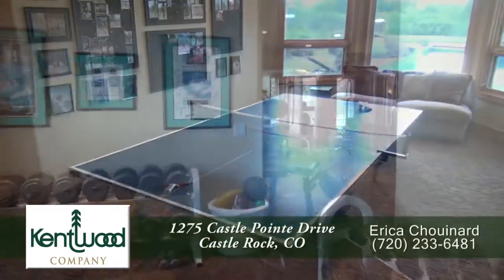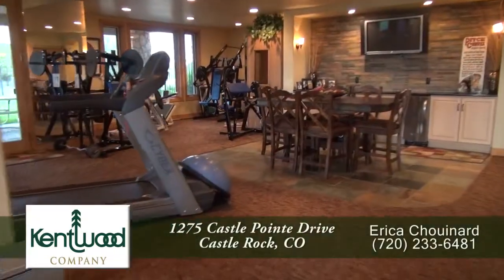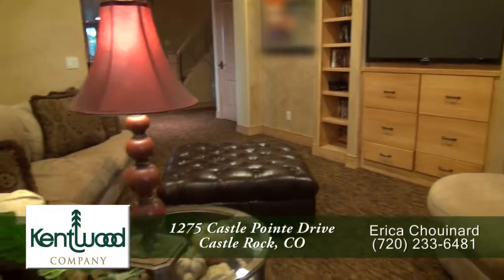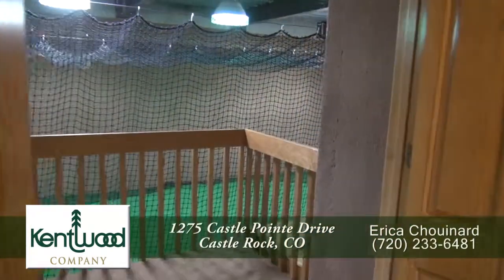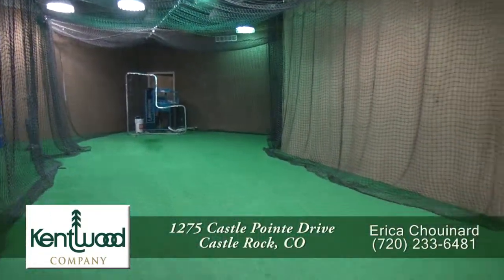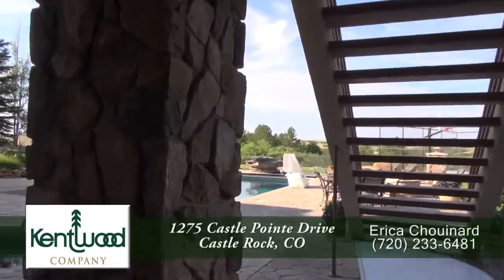Let's head down to the lower level. When it's time to play or work out, this level fits the bill. Work out in the weight room that looks out to the backyard, play a game of cards, relax in the sauna, or grab a drink while watching the big game on the flat screen. There's plenty of space for everybody, including room for a billiards or ping-pong table. And just beyond that is something truly unique — an indoor batting cage, the best place for year-round batting practice. You'll also find another bedroom suite on this level, and you can step out from the rec room to the backyard.